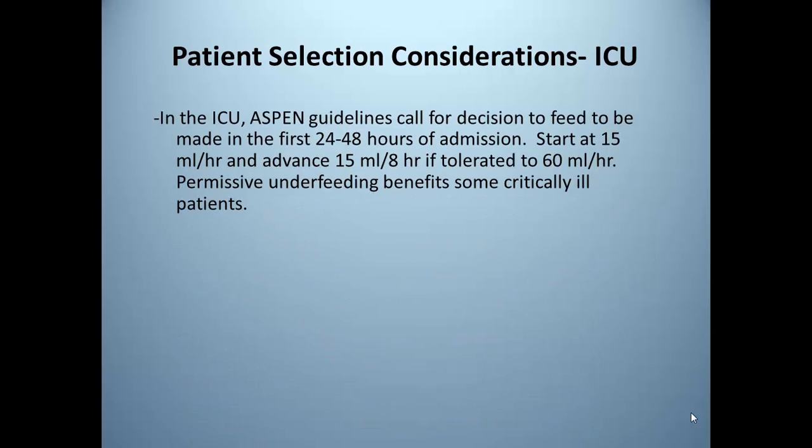ASPEN guidelines call for the decision to feed to be made within the first 24 to 48 hours of admission. We would start the patient at 15 mls per hour and advance 15 mls every eight hours if tolerated, up to 60 mls an hour. Permissive underfeeding does offer some benefit in selected critically ill patients.